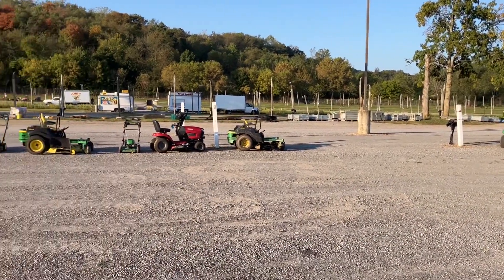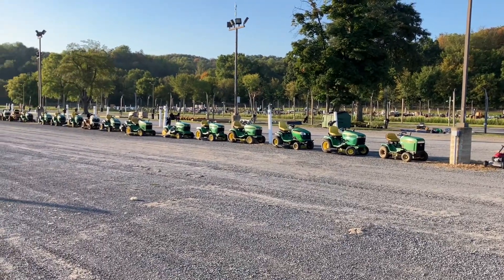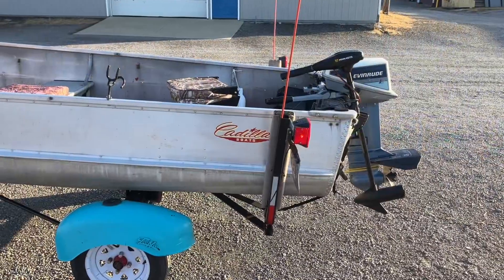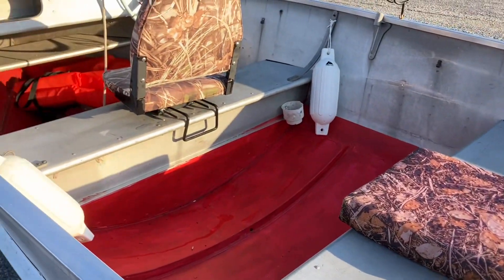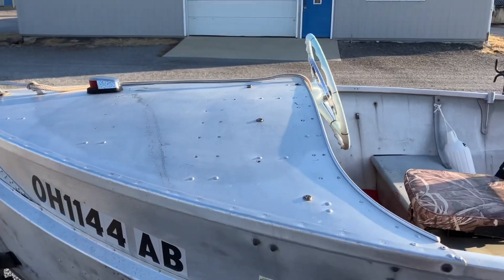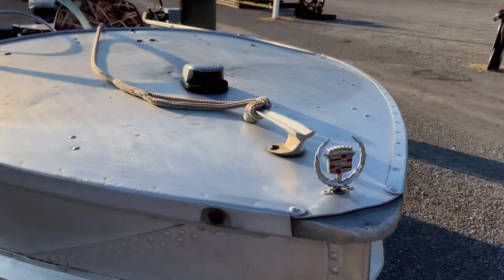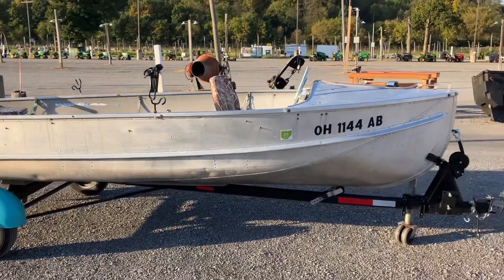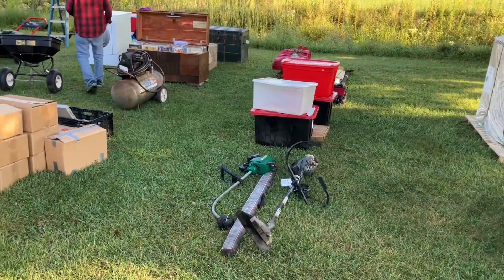Check out all these lawnmowers. Check out this old boat. Cadillac — I think it's a nice shape. That's the Cadillac hood emblem. That's different. I wonder what year that is. I like it.